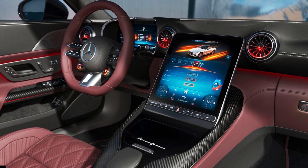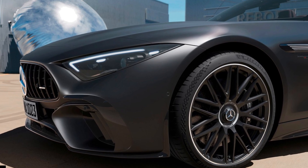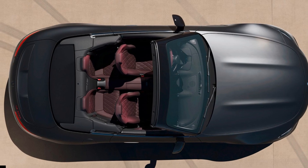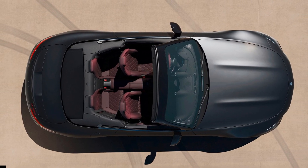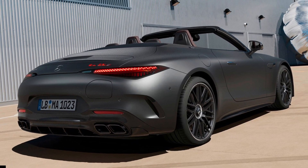The AMG SL63 SE Performance has active aero and other upgrades complementing the electrified powertrain. At 50 mph, a hidden element in the underbody can extend downward by 1.6 inches, creating a venturi effect that reduces front axle lift.